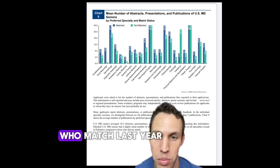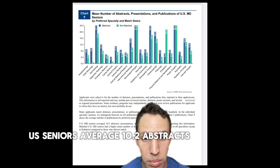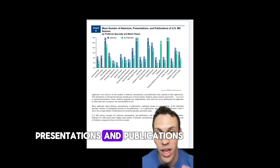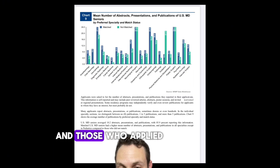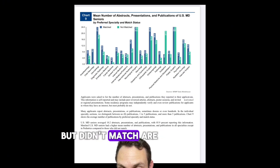This is data from all USMD seniors who matched last year. Seniors averaged 10.2 abstracts, presentations, and publications. Those who matched into their preferred specialty are shown in blue, and those who applied to the same specialty but didn't match are in green.